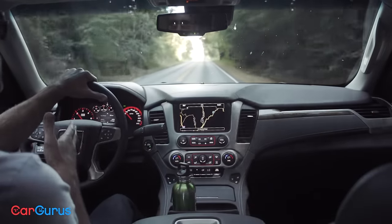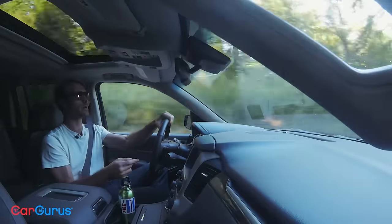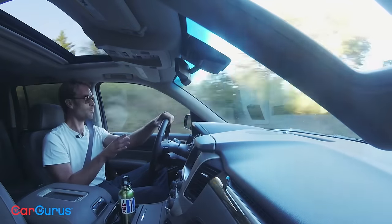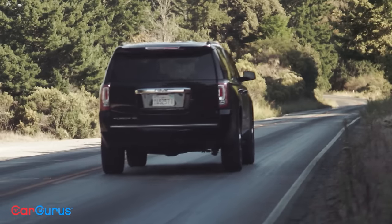I tried a lot of different things to fix this: opening rear windows, cracking the sunroof. I even tried turning on the cabin air recirculation just in case the pressure was coming in through the vents and couldn't escape. But it didn't help. You're driving down the road with all the windows closed, and it's still happening.